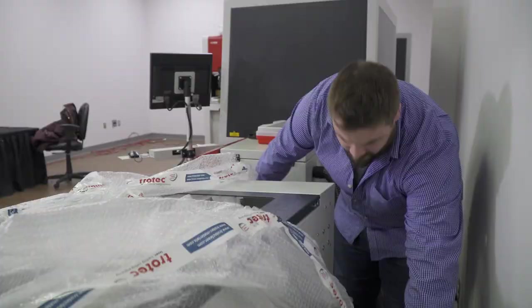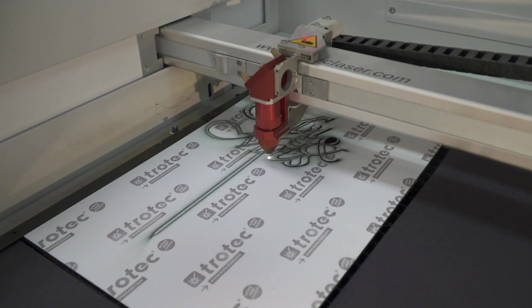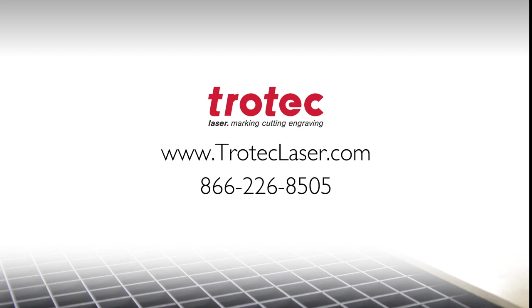Contact Trotec today, and learn how we can empower you with the freedom and flexibility you need to build your business. For more information, visit troteclaser.com or call 866-226-8505.